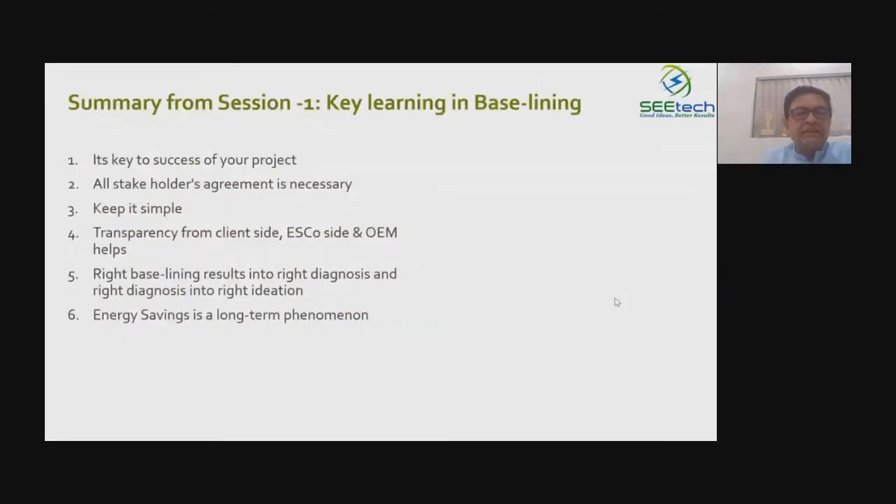Many have not attended all sessions, so let's quickly recap. Energy saving is a difference of two numbers — what was the energy cost or consumption before implementation and what is it now. The existing number is called the baseline: if the project had not been implemented, what would the energy consumption or cost have been.